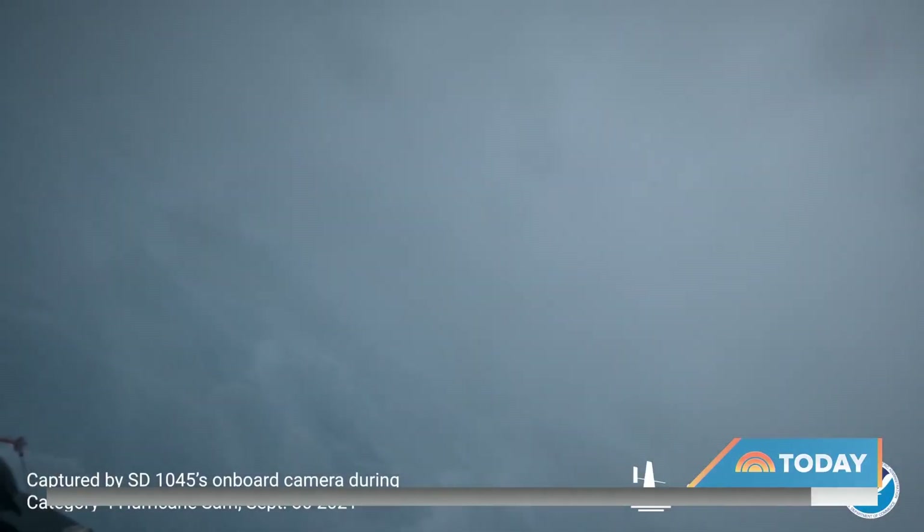That is pretty incredible stuff because we're so accustomed to being left in awe by the visuals from hurricane hunters in the sky. It's really nice to see that in the water. It really shows the sheer magnitude and power of these storms.